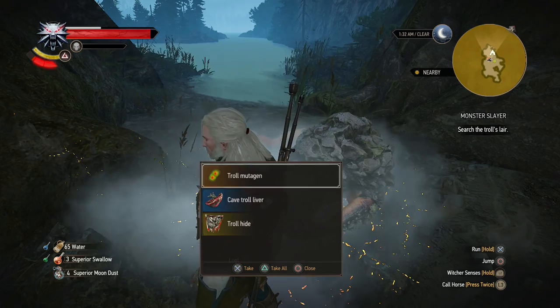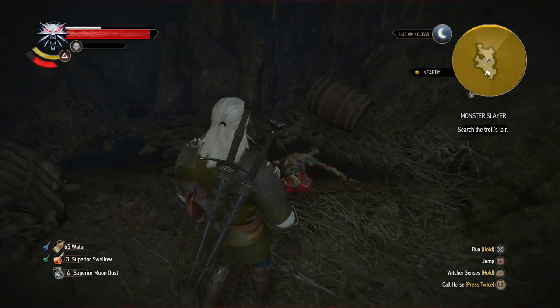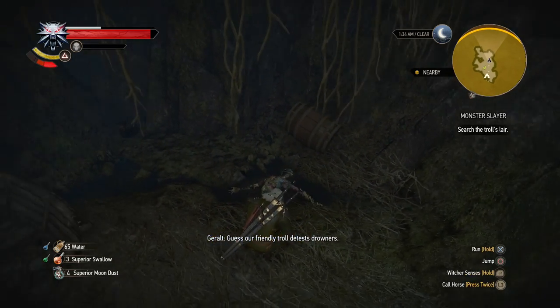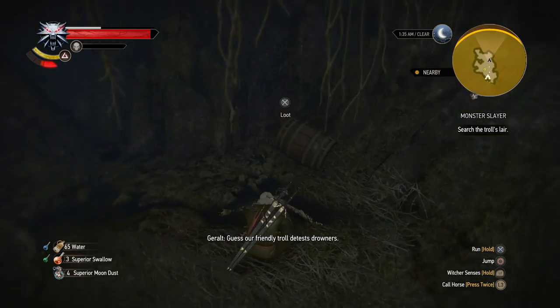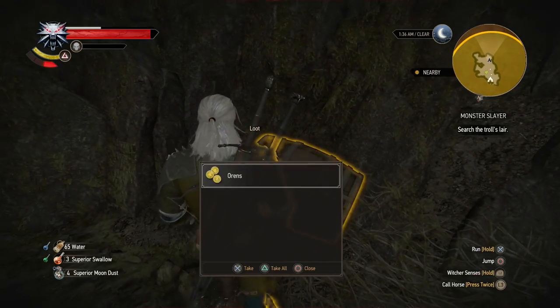Troll mutagen, cave troll liver, and troll hide — interesting. Yeah, he ate him up, pretty gross. Okay, Geralt, thank you. Might want to move on.